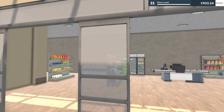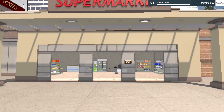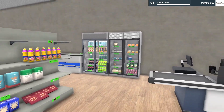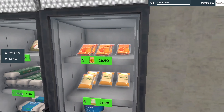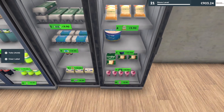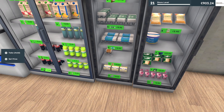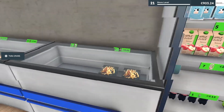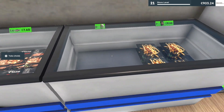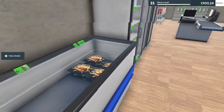Hello everybody, welcome back to another episode of Supermarket Simulator. We are back in our store today. I did buy a few different items — we have mozzarella, more different cheese, tuna right there, butter, more eggs, apple juice, orange juice, fries, and chicken.